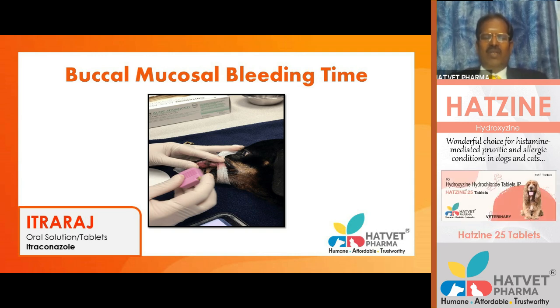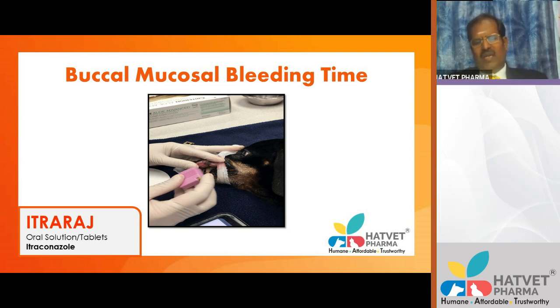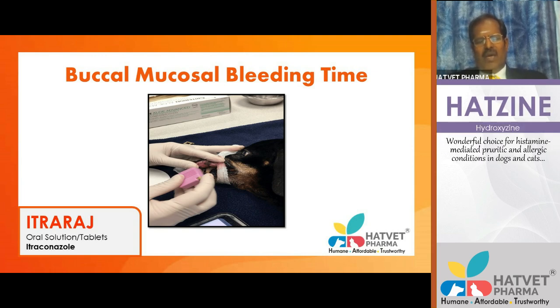A dog receiving a blood transfusion can be seen with collected blood hanging on a raised surface flowing through tubing to the patient.